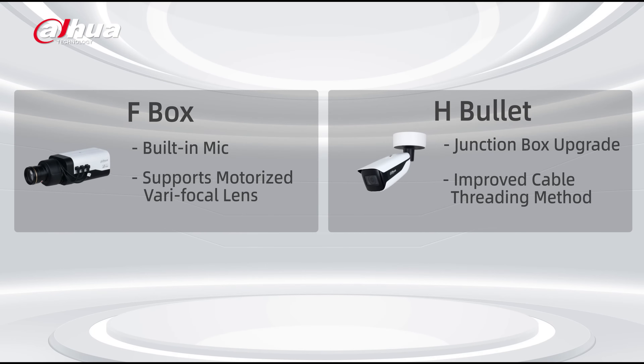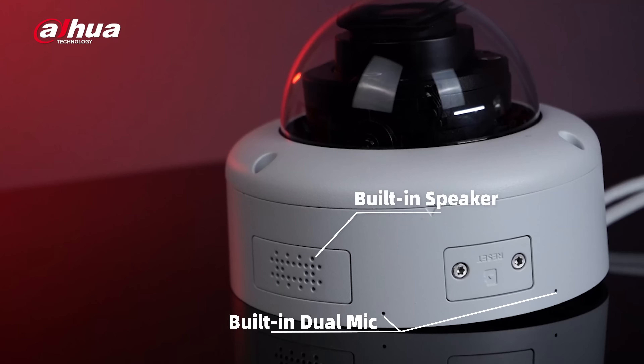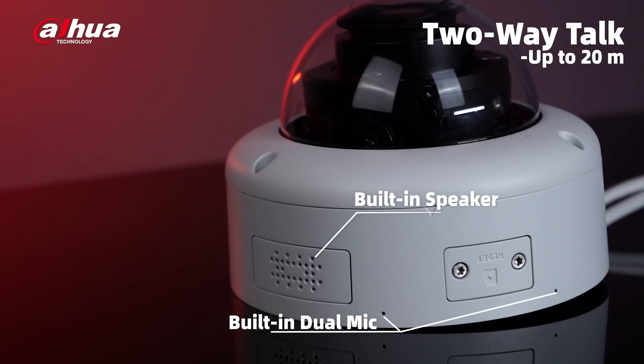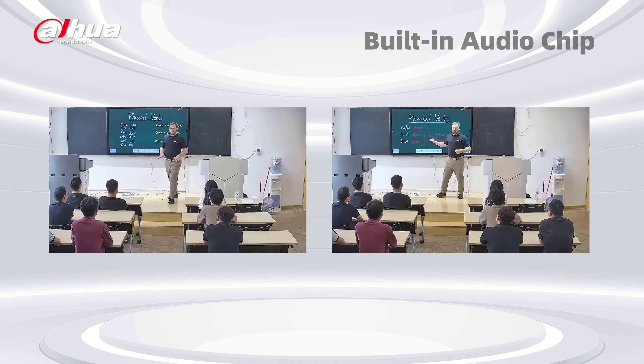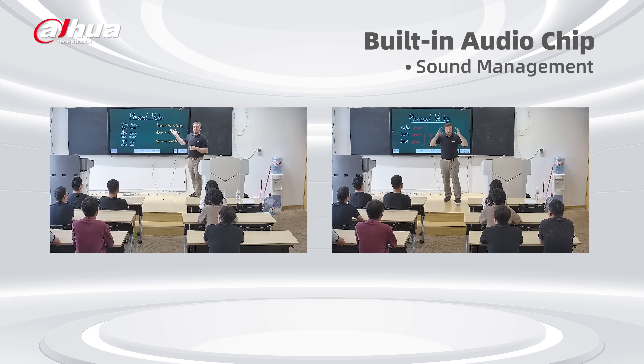Here are some other upgrades featured in the F-Box and H-Bullet cameras. Let's look at the E1 dome. It includes a built-in dual mic and a large diameter hi-fi speaker which supports two-way talk up to 20 meters. Additionally, a built-in audio chip with sound management — an algorithm that filters out non-human sounds and enhances human voices — provides high-quality audio.